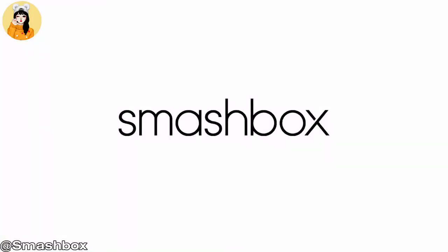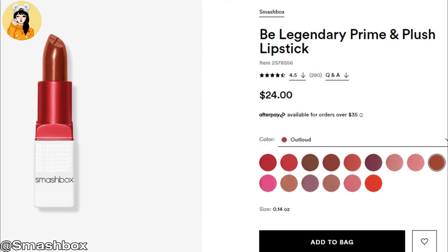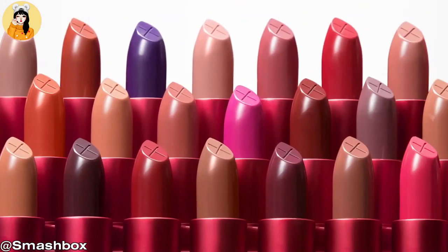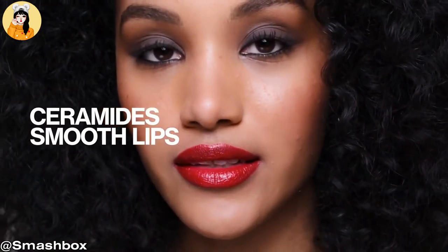Our fifth product is from Smashbox and the product name is Be Legendary Prime and Plush Lipstick. The price is just $14.40. Smashbox Be Legendary Prime and Plush Lipstick is a creamy, peptide-infused, cruelty-free lipstick with primer and moisture-boosting ceramides for smooth color that gives you plush, supple lips. Pairs well with lip liner and tested by pro makeup artists.